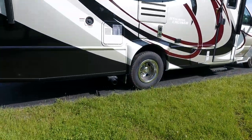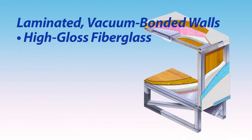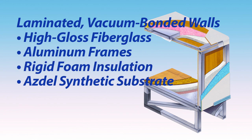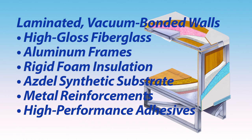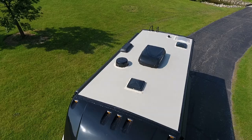Above the Cradle of Strength, walls are laminated and vacuum bonded with high-gloss fiberglass, aluminum frames, rigid foam insulation, Asdell synthetic substrate, metal reinforcements, and high-performance adhesives. Topping it off, a seamless one-piece fiberglass roof.